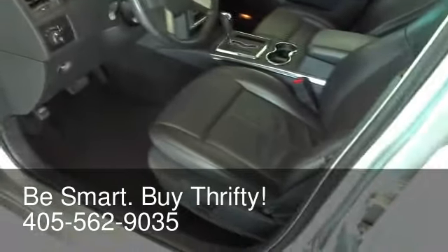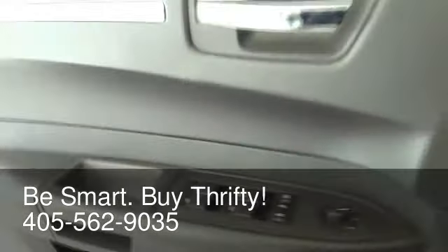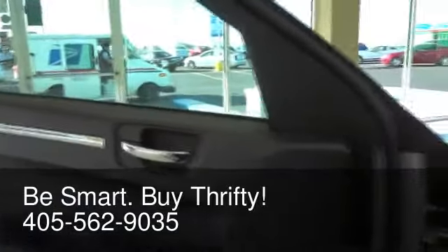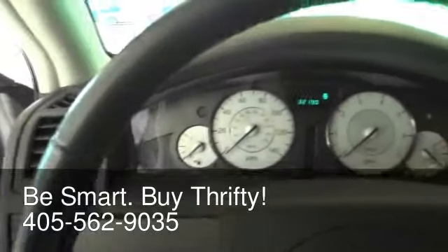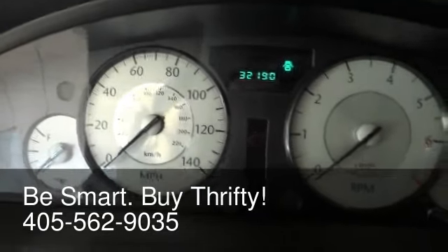You have the eight-way power driver's seat and all-leather interior. You have the power windows, power door locks, power exterior mirrors. You have the nice chrome door handles, chrome stripping in here. You have a tilt telescoping steering wheel. Only 32,190 miles on this vehicle.